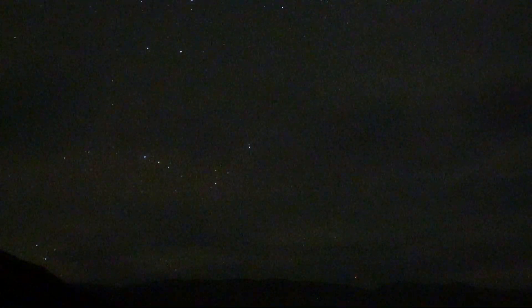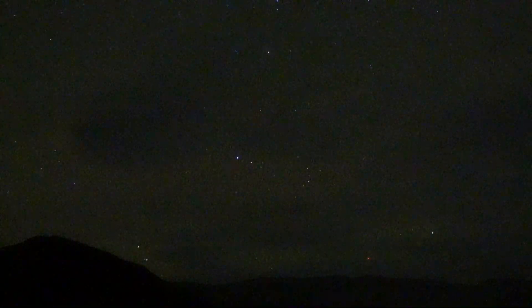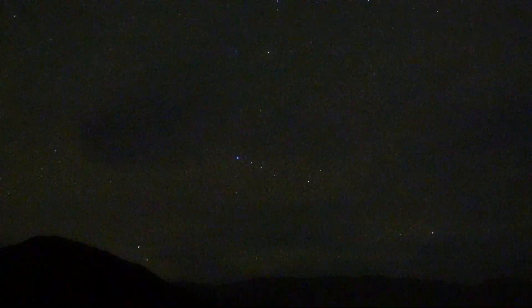All the military jets have like a red strobe on them — it's pretty easy to identify. And the commercial jets, which you can see in the background, sometimes have white strobes on the wingtips.